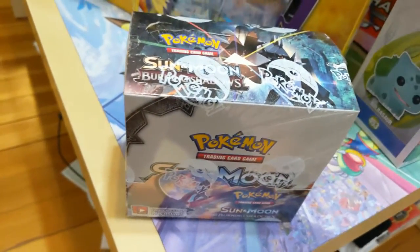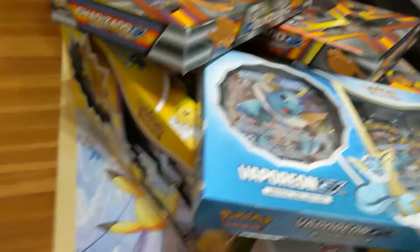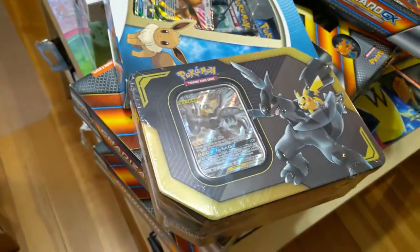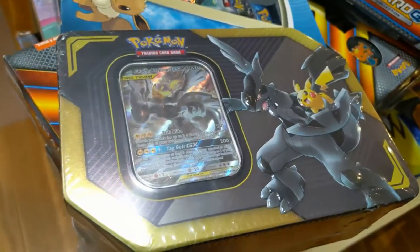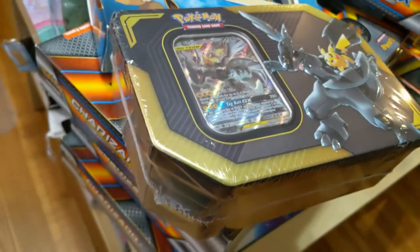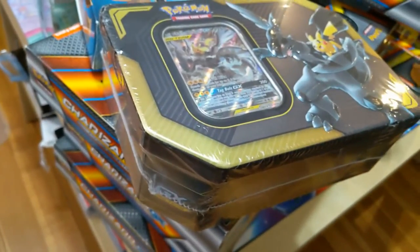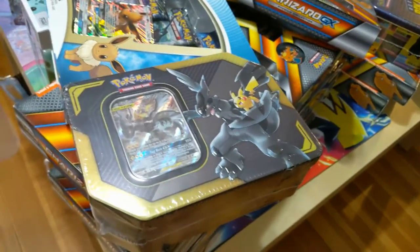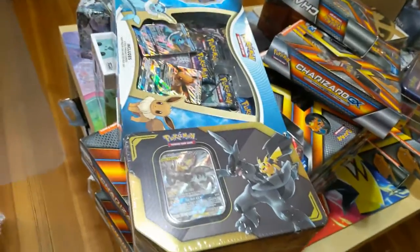Here's a Burning Shadows box, just to continue fueling our search for that Rainbow Rare Charizard. Probably my favorite recent thing to open is these Tag Team tins — the Pikachu & Zekrom one is definitely my favorite, I think it's the best value. If you haven't seen the video where I talk about the Unbroken Bonds tins, definitely go check that out — something everyone should watch before deciding how much to spend on Unbroken Bonds when it comes out.